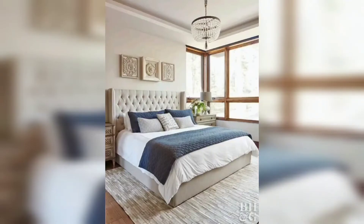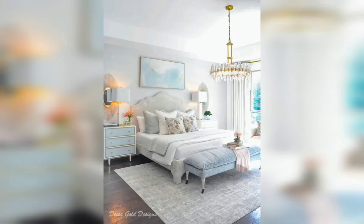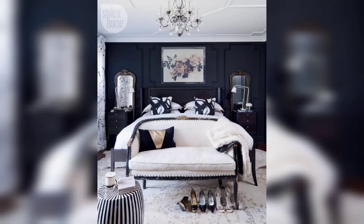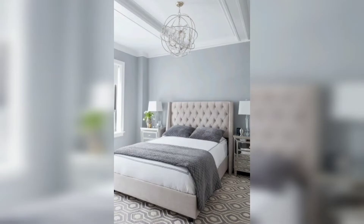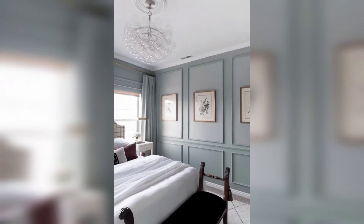Hello and welcome to my YouTube channel Decode Delights, hope you all are doing good. Today we are going to talk about one of the most important rooms — your master bedroom. Whether you are moving into a new home or just looking to revamp your current space, decorating your master bedroom can make all the difference in creating a relaxing and inviting atmosphere. So let's dive in and explore some master bedroom decor ideas.